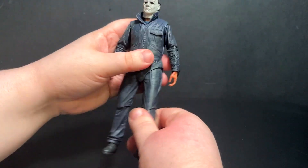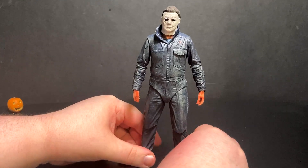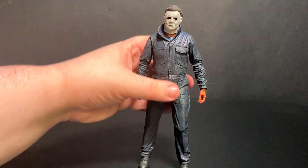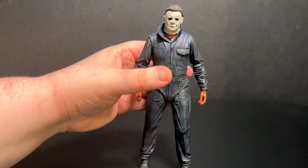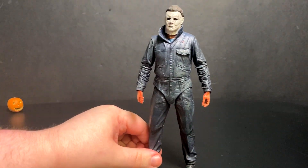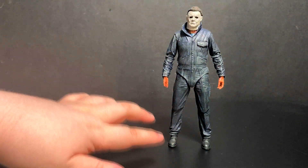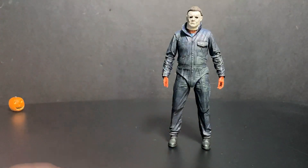He does kind of lean backwards if you don't get him balanced just right — he's trying to go backwards. Let's just get him propped on his feet there. Just like that.